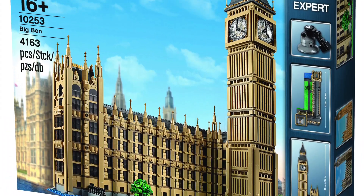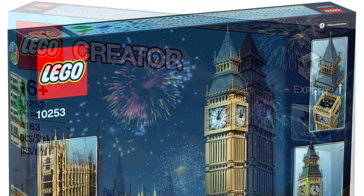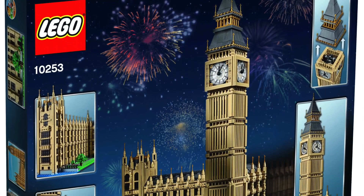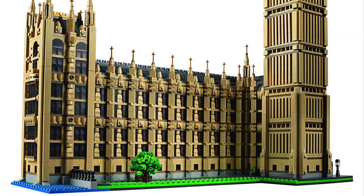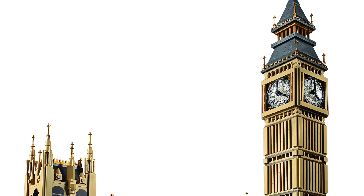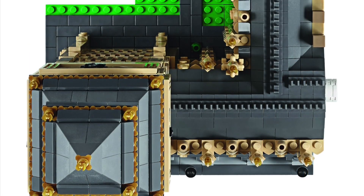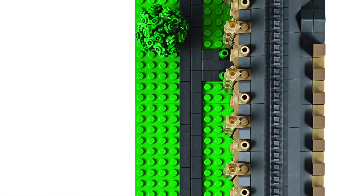Hey guys, Brick Queen here with some pictures of a brand new Lego Creator set that was released. This is Big Ben, and it looks like an absolutely awesome set. It does have 4,163 pieces, which I believe makes it into that top five list of the biggest sets ever made.